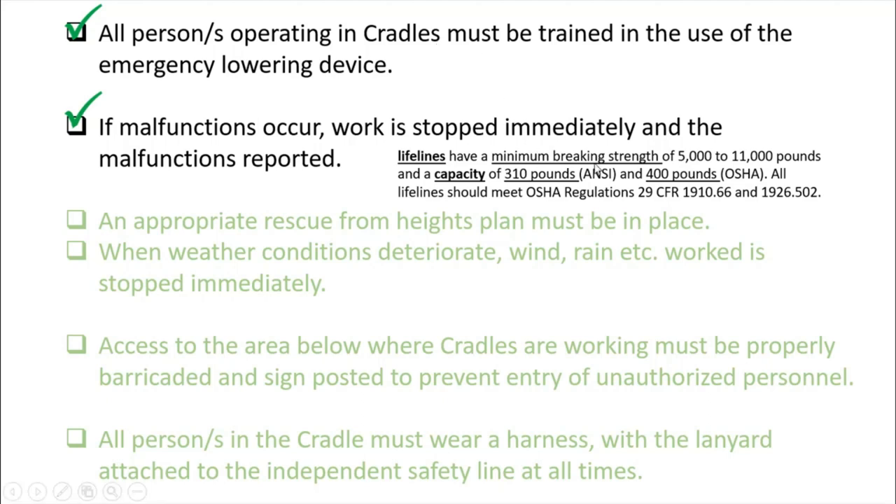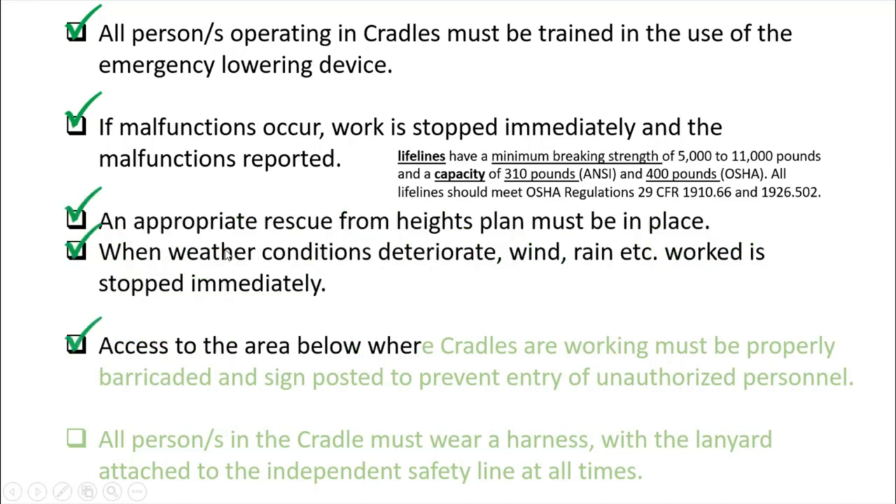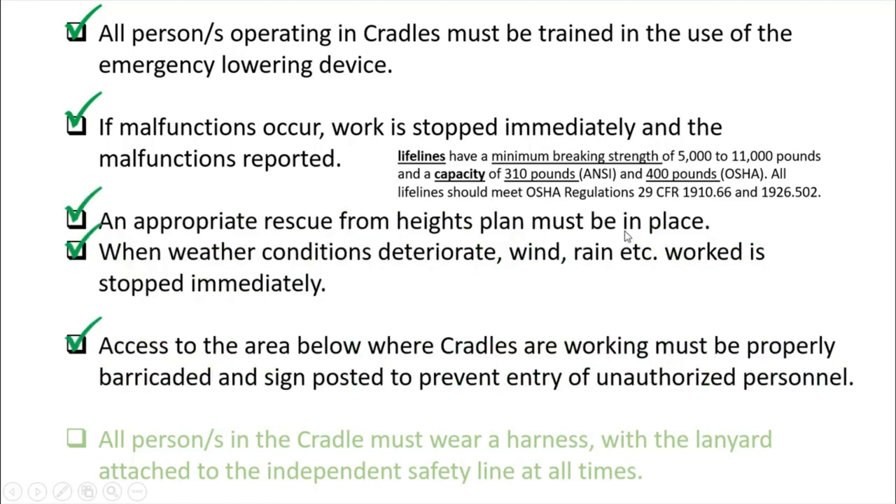Lifelines must have a minimum breaking strength of 5,000 to 11,000 pounds as per OSHA, with a capacity of 310 pounds per person and 4,000 pounds as per OSHA. All lifelines should meet OSHA regulation 29 CFR. An appropriate rescue-from-heights plan must also be in place.